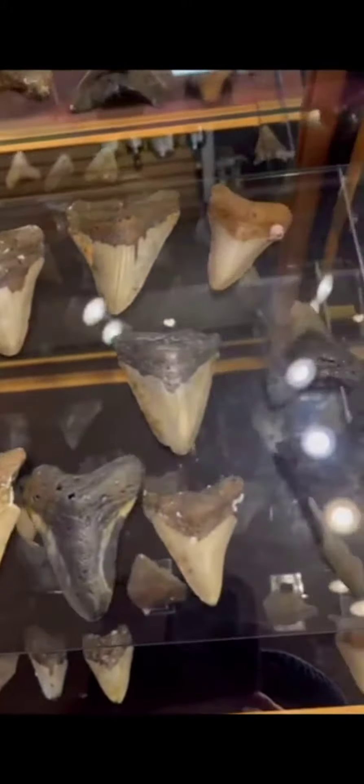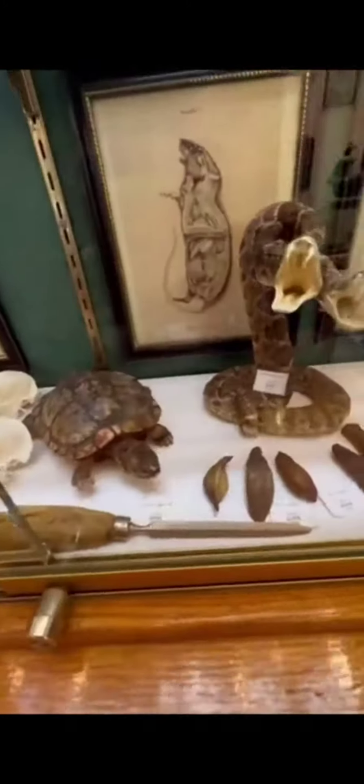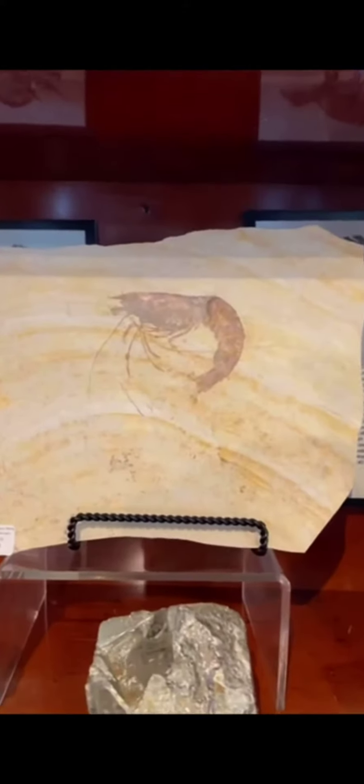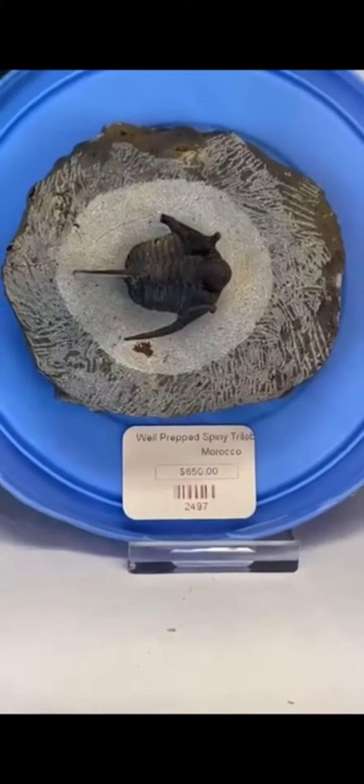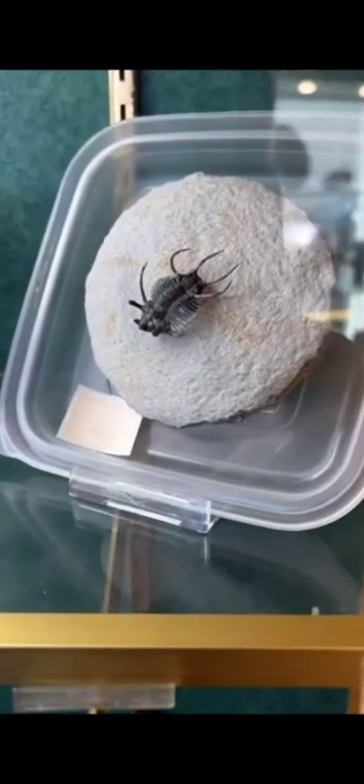Whoa, check this out. They have a huge display of giant Megalodon teeth. Look at these really cool rare butterflies. Check out this three-headed snake and a two-headed fox. Could this possibly be the godfather of all the shrimp? I also found these super expensive trilobite fossils.